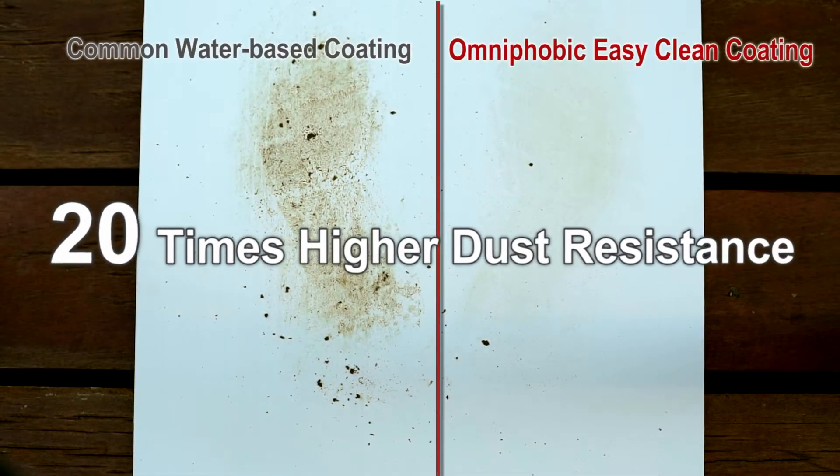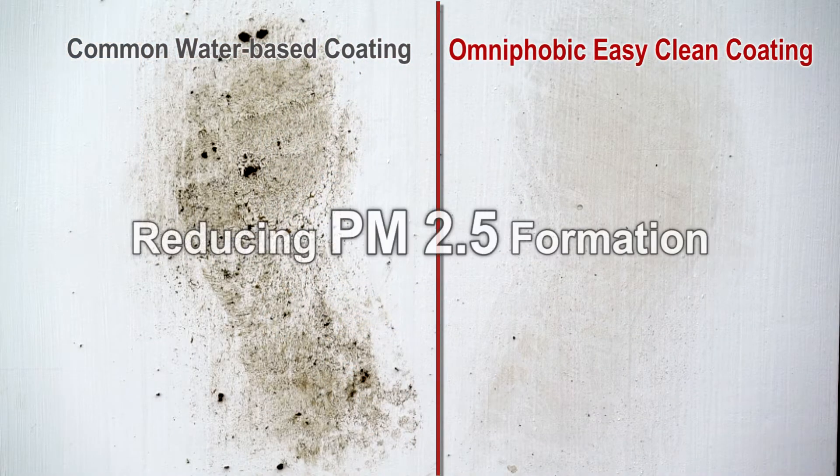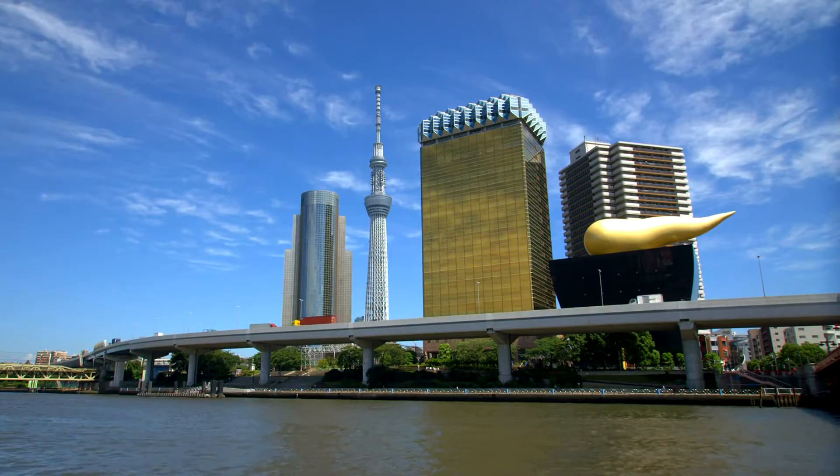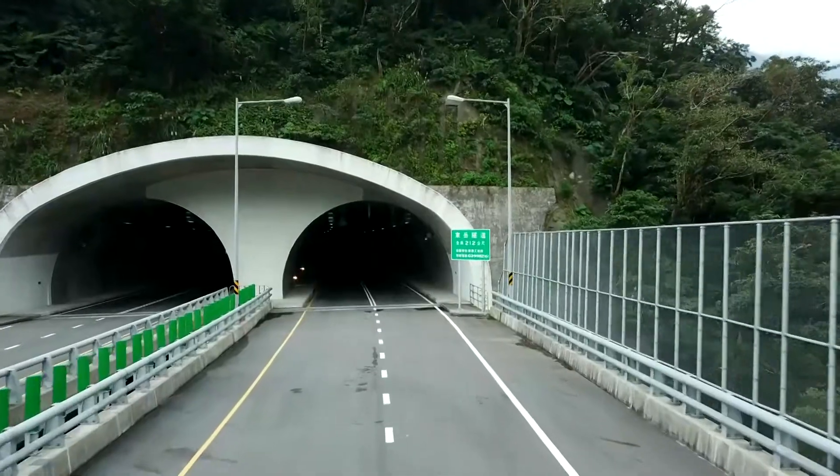It is dust and stain resistant up to a factor of 20 times, and the cleaning rate is increased by 2.5 times. It is especially suited for use on the surface of buildings, tunnels, and other outdoor structures.